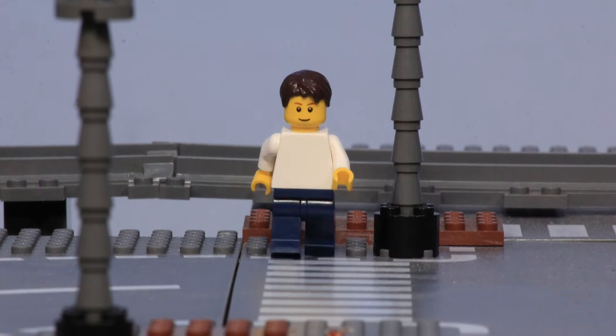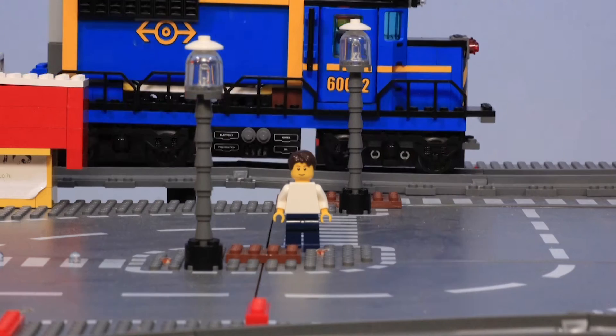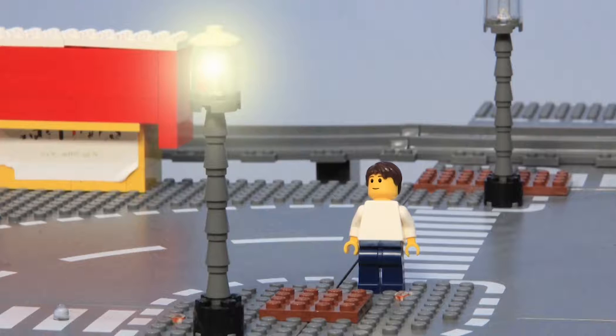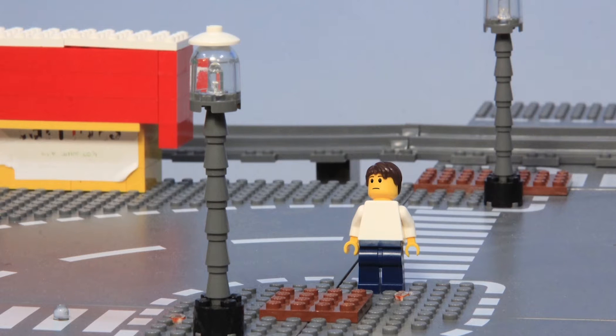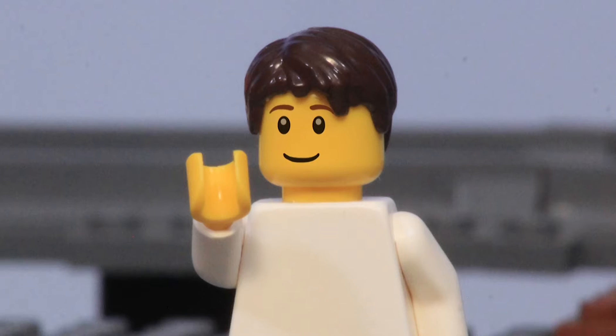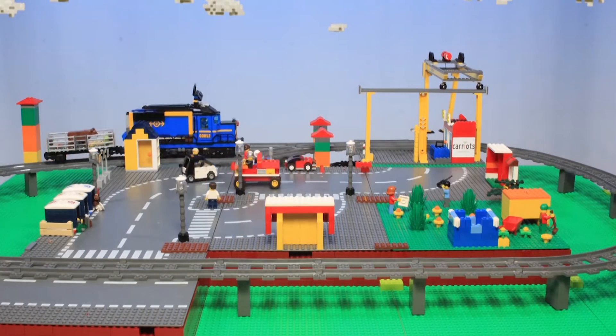I walk to work early each morning. I used to watch the streetlights go off all over the city at the same time every day. They'd all come on at the same time, regular as clockwork — well, those ones whose bulbs hadn't blown due to unnecessary overuse. Today things work a bit differently. My name is Jack and this is my smart city.